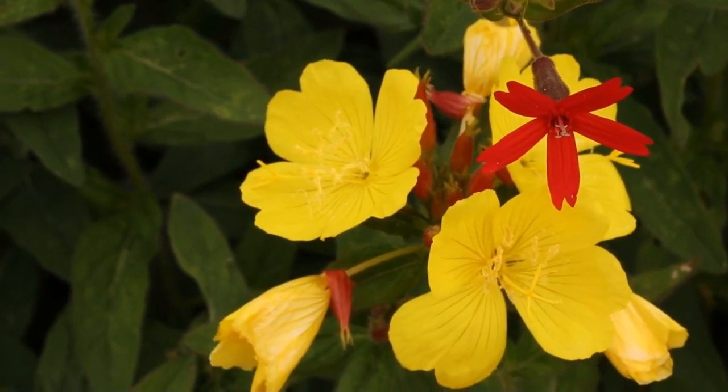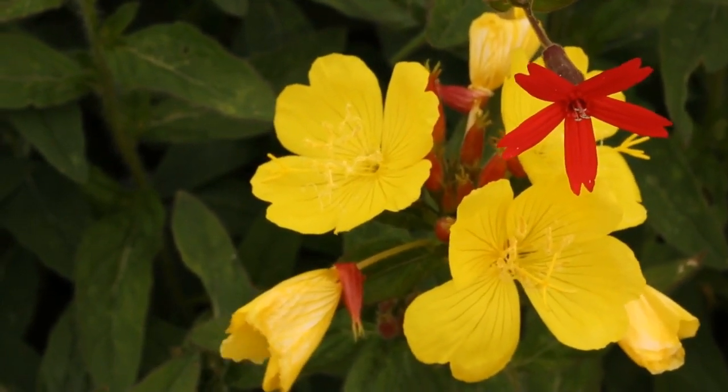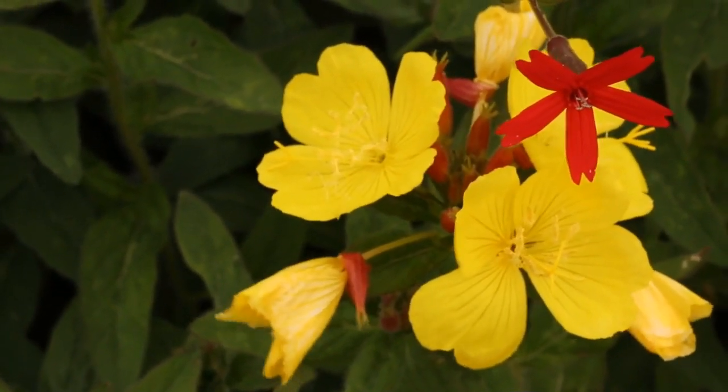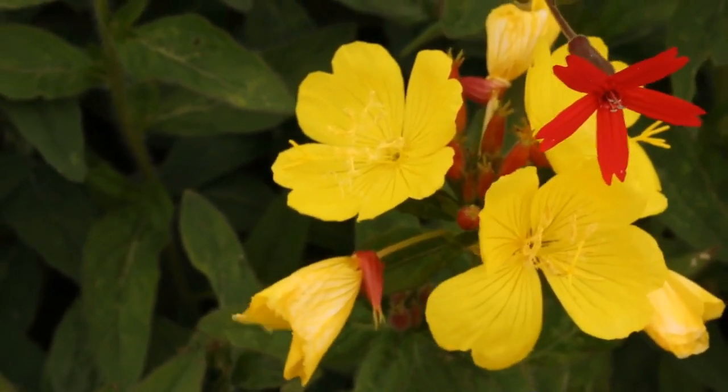This is a striking combination of the red fire pink, Silene virginica, with the southern sun drops, Calylophus hartwegii. I love that yellow and red together.